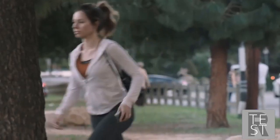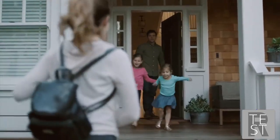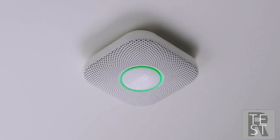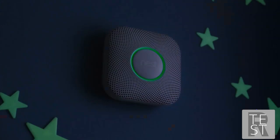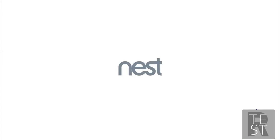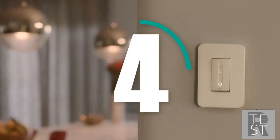Nest Protect can send an alert so you know what's going on even if you're not home. At night, it lights your way and shows you it's tested its batteries and everything's okay, so everyone can sleep safe and sound. Nest Protect — it's time to know more and worry less.